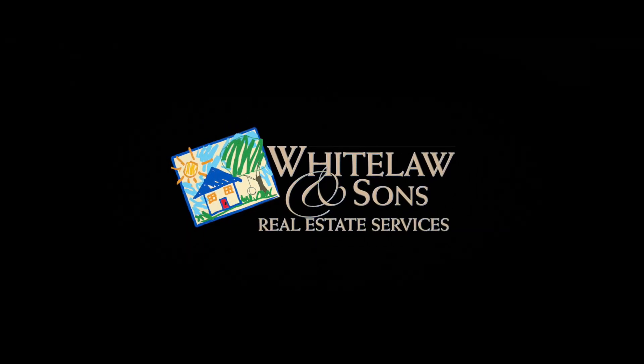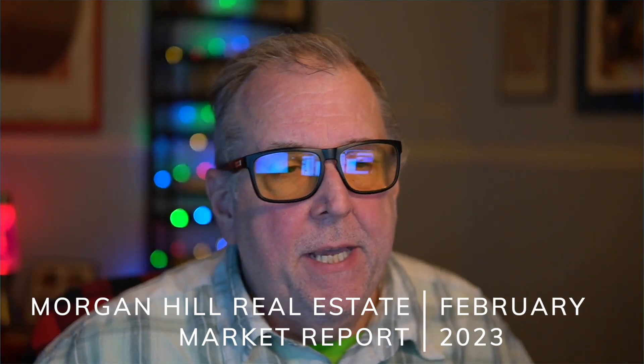Hello, everyone, and welcome to the real estate market analysis for Morgan Hill, California for February of 2023. This is where we take some minutes out of the day to review the market, see where things have been, see where we are, and from all of that, see if we can't figure out where we might be going with the market.